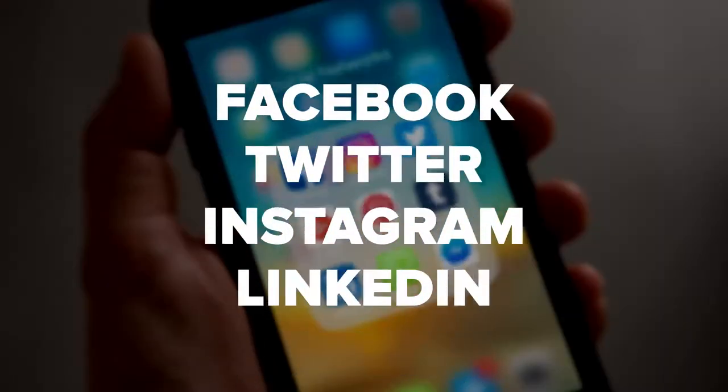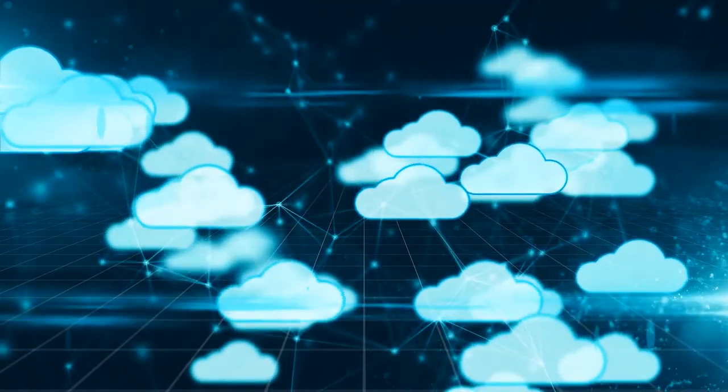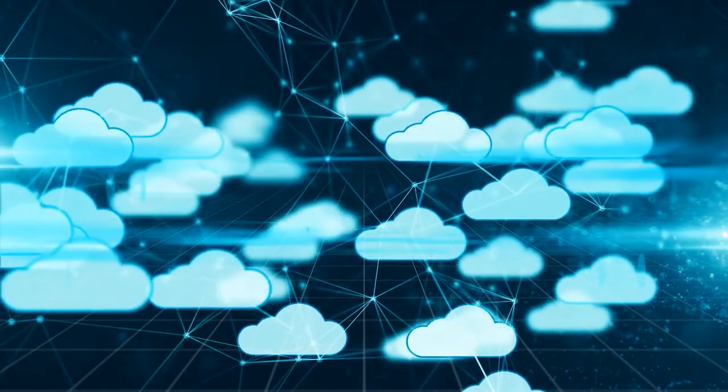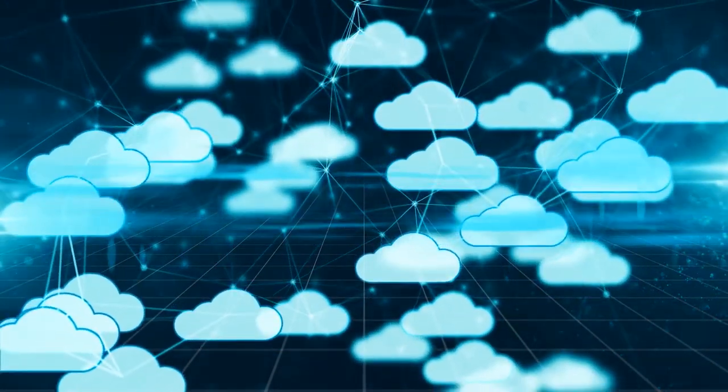BlueStrawberry automatically generates quotations for Facebook, Twitter, Instagram, and LinkedIn using your content. Then we schedule these across your selected social media platforms. You can create your campaigns anywhere and on any device as we're cloud-based, and we also have an Apple and Android app to allow you to manage and post from your smartphone or tablet.